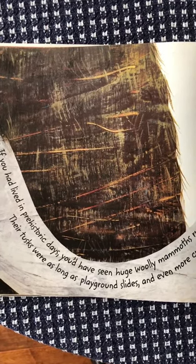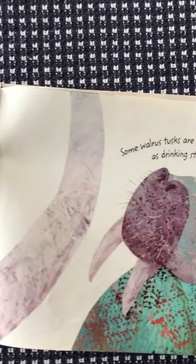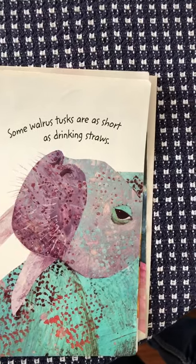If you had lived in prehistoric days, you'd have seen huge woolly mammoths running through your backyard. Their tusks were as long as playground slides and even more curvy. Some walrus tusks are as short as drinking straws.